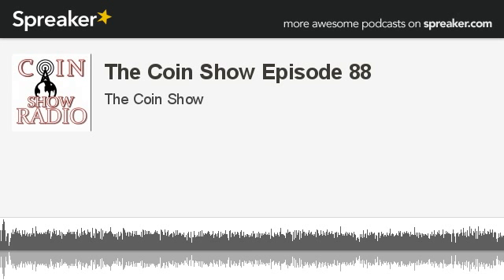The holidays are coming, and every year about this time I start thinking about holiday gift ideas. With the new website up, I need to bring more recommendations for books. We have a brand new section of our website that is Mike's book recommendations. Whitman has just released a new third edition of the 100 Greatest U.S. Modern Coins.